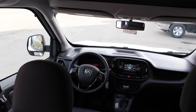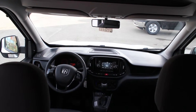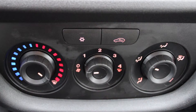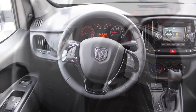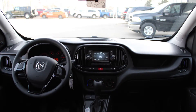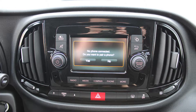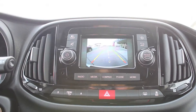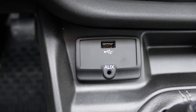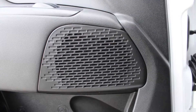Some of the features include power locks and windows, outside temperature gauge, air conditioning, steering wheel mounted audio controls with cruise control, a touch screen media center with AM and FM radio, Uconnect voice command with Bluetooth, a rear backup camera with park assist, an MP3 input jack, a USB port and 4 speakers.